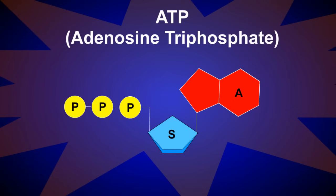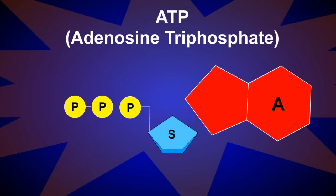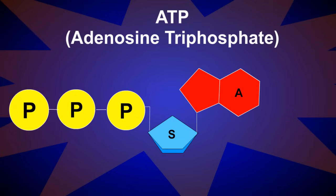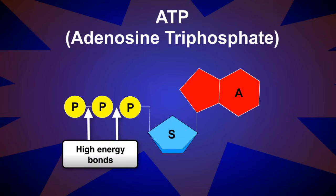Let's zoom in to take a closer look at ATP's components. ATP is composed of a nitrogenous base called adenine, bound to the sugar ribose, and three phosphate groups. The bonds between the phosphate groups are high energy — an enormous amount of energy is packed into these bonds.